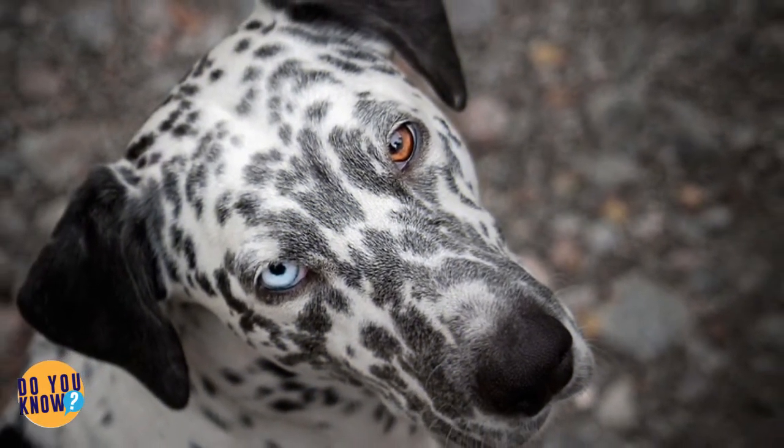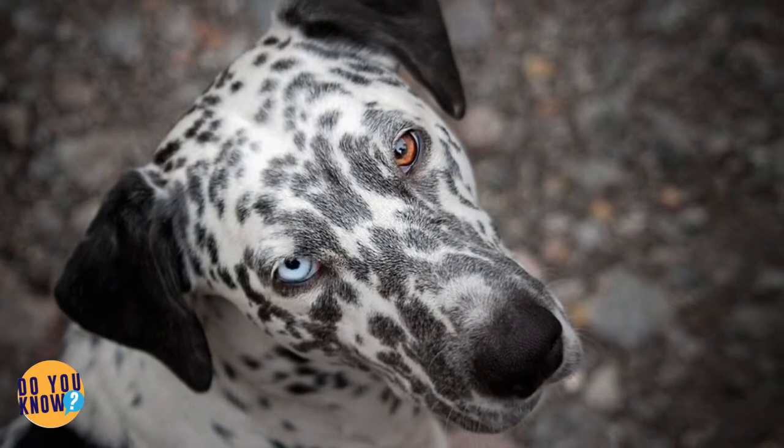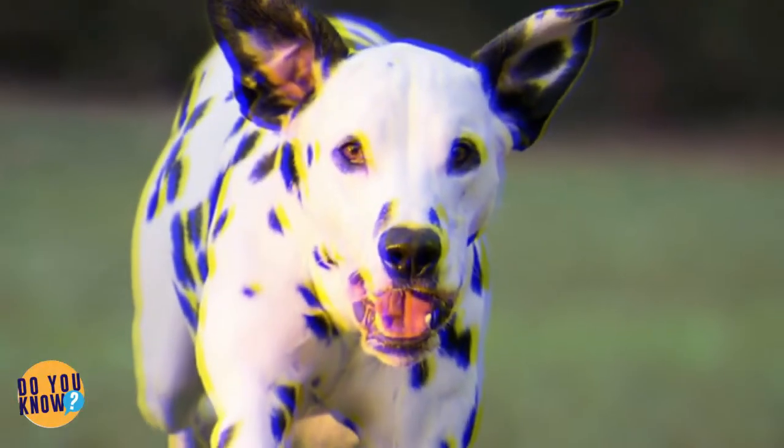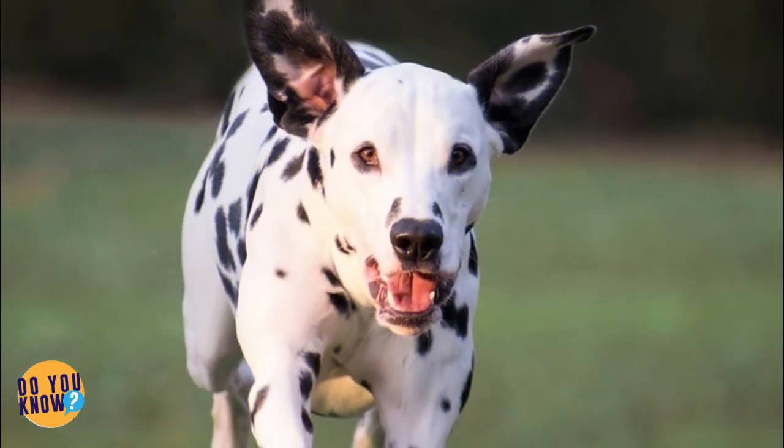There are also rare blue Dalmatians too. The word 'blue' is in quotation marks because breeders use that word to mean a color that's actually a whole lot closer to gray. Either way, still awesome.